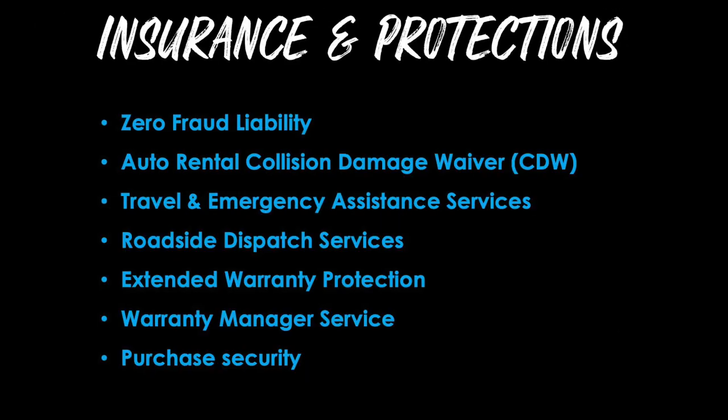For the insurance and protections, you get zero fraud liability, auto rental collision damage waiver, travel and emergency assistance services, roadside dispatch services, extended warranty protection, warranty manager service, and purchase security. So for a card with no annual fee, this is looking pretty darn powerful, and you can see why I have it on my list of cards that I really want to get.